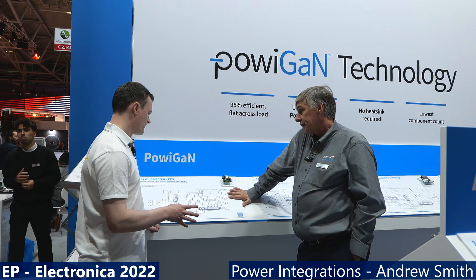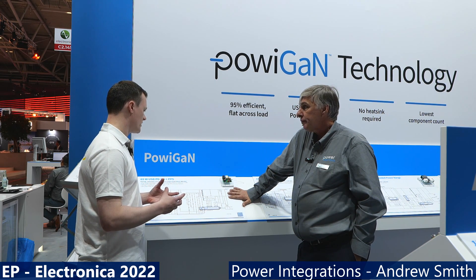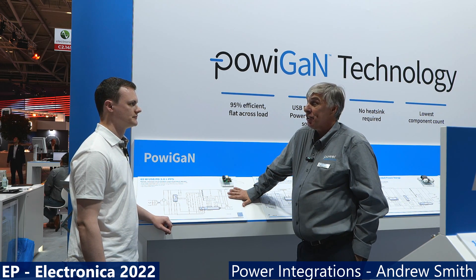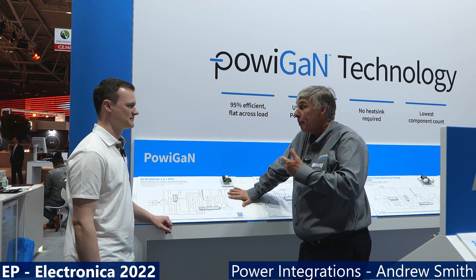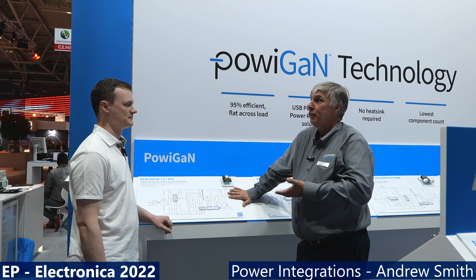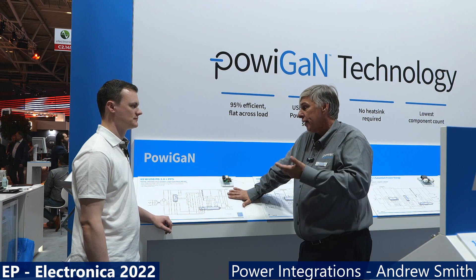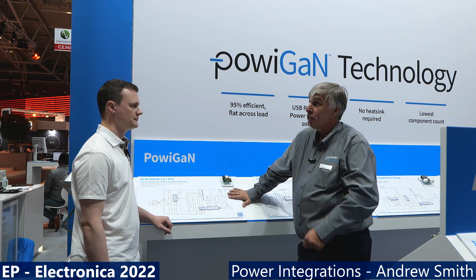Rapid charging did raise efficiency concerns. For the last 35 years, nobody cared about power supplies — they were boring, just a box sat in the corner. With the development of rapid charging, power is suddenly sexy. The goal became building the smallest, most efficient power chargers. Customers were looking for smaller and smaller power supplies, and the way to achieve that is to increase efficiency and eliminate heat sinks.